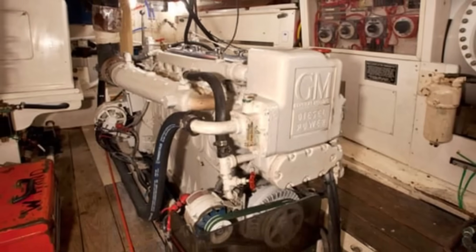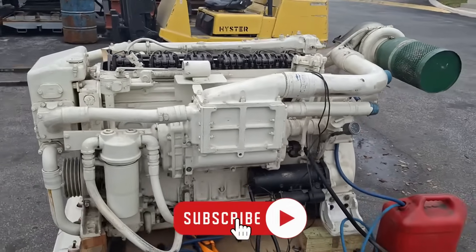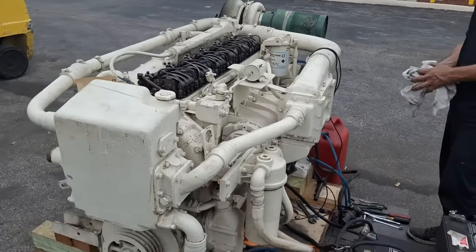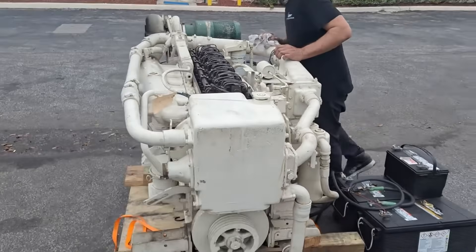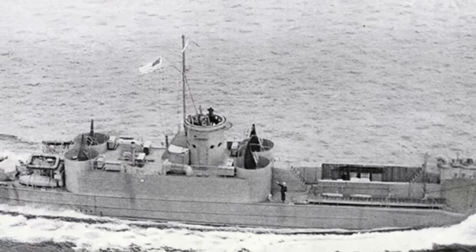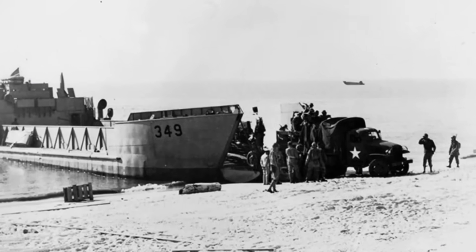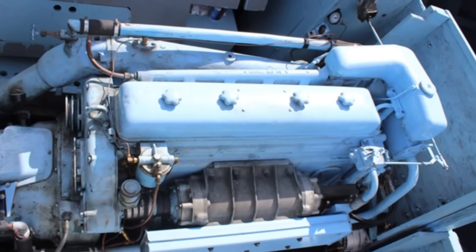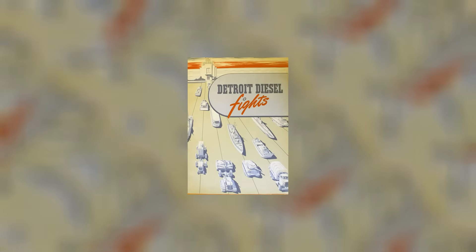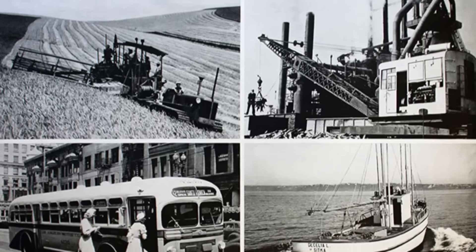If any engine defined Detroit Diesel's marine dominance, it was the Series 71. Introduced in 1938 and adapted for marine use by 1945, the 6-71 and 8V-71 became the workhorses of mid-century marine propulsion, earning their reputation in the crucible of World War II. The 6-71 powered thousands of LCVP landing craft that carried Allied troops onto hostile beaches, running in saltwater spray, sand, and combat conditions that would destroy lesser power plants.